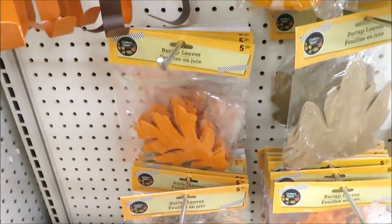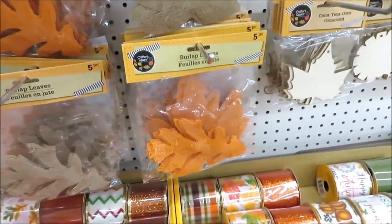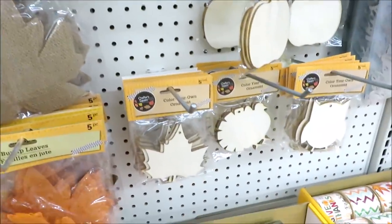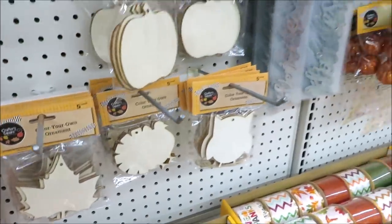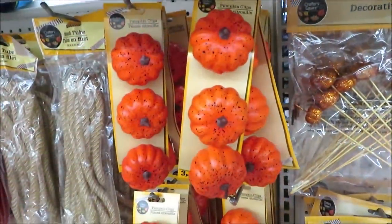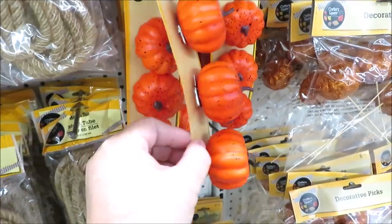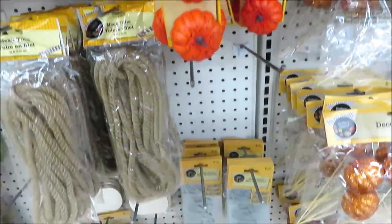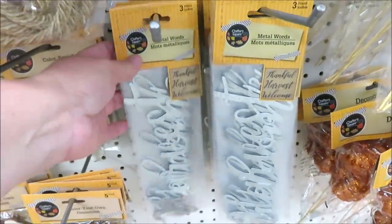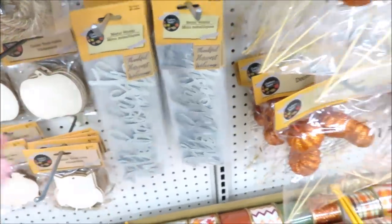They're starting to put out some burlap leaves in orange — maple leaves and another kind. I also have some wood cutouts in the leaf, turkey, owl, and pumpkin — looks like you get five in a pack. They have little strips of three clip-on pumpkins, normally in cream as well but just orange here. Down here they have metal words: 'thankful,' 'harvest,' and 'welcome' — you get all three for a dollar.